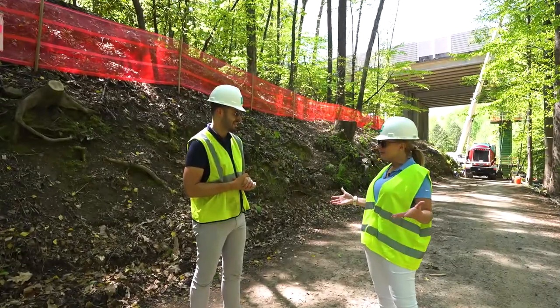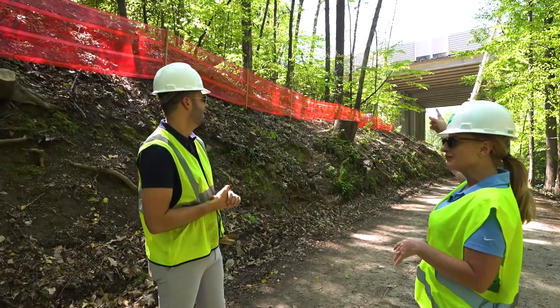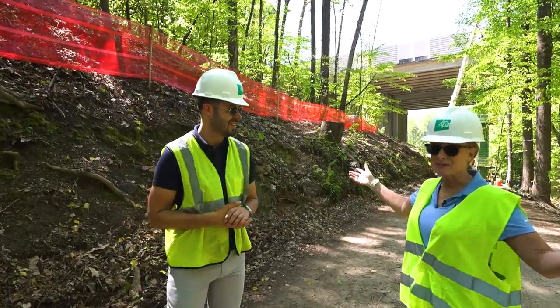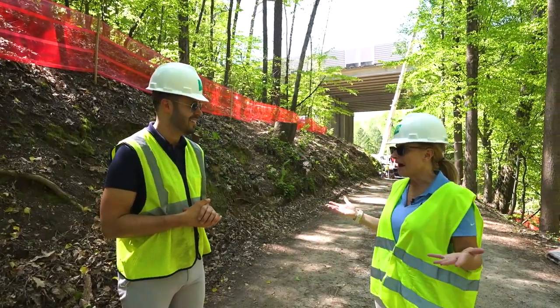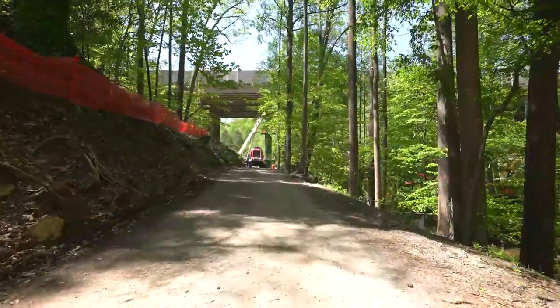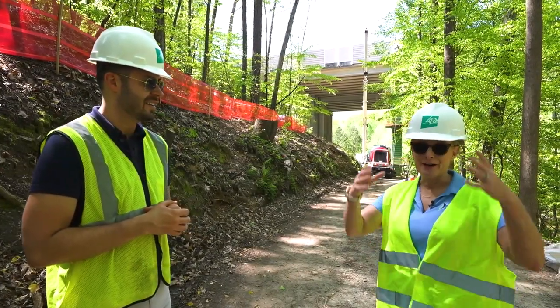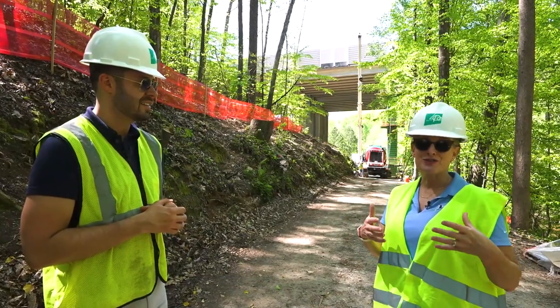This is a park space that's been here for a long time. If you see up overhead, that's Highway 400, so it's reclaimed space right underneath the highway. This is the next spot where we're building PATH 400. You can see behind us the trucks that are pouring the columns that are going to support the bridge for the trail.